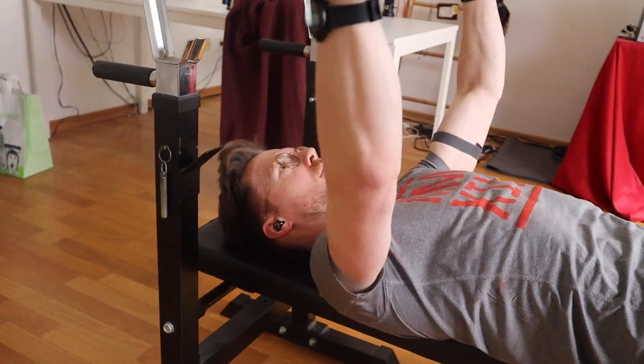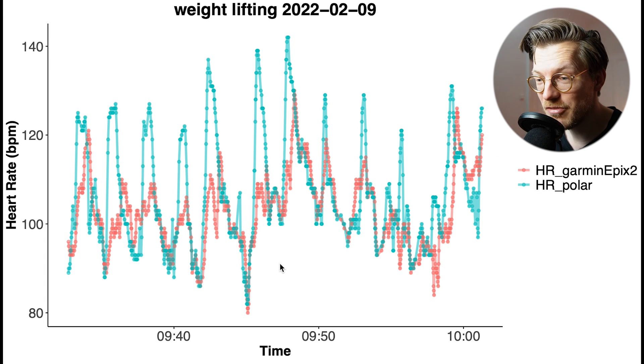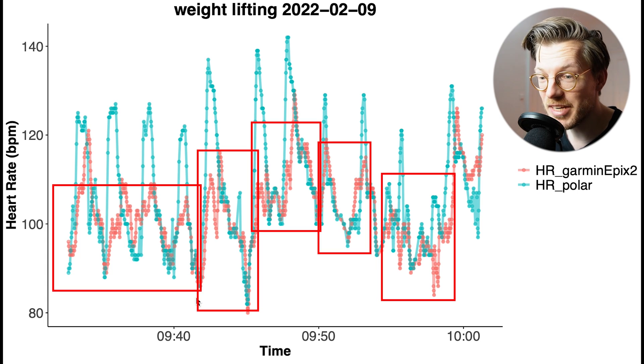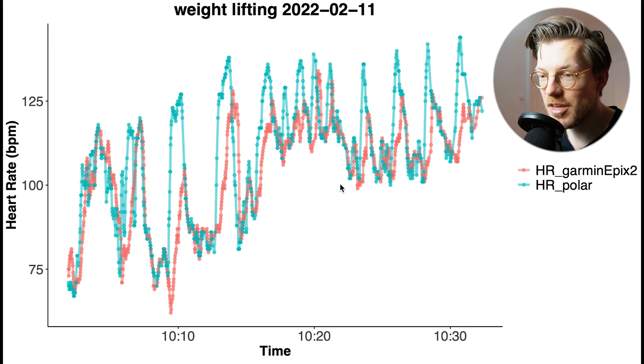Next, weightlifting — generally more difficult for watches due to tension on the wrist and arms. The Epyx 2 can track heart rate in between sets, but the moment I start a set it cannot keep up with the peaks in my heart rate. A few peaks were captured in the second session, but overall I would not recommend the Epyx 2 as a heart rate monitor during weightlifting.